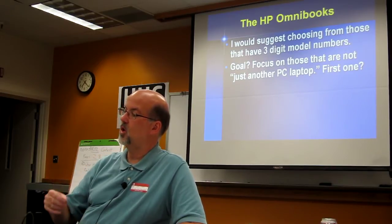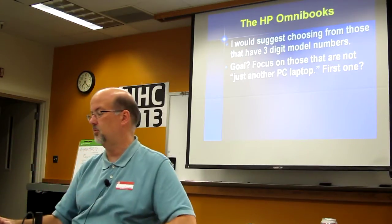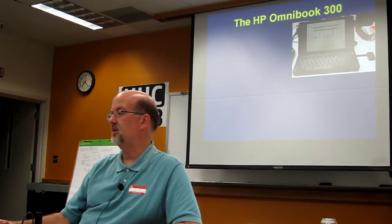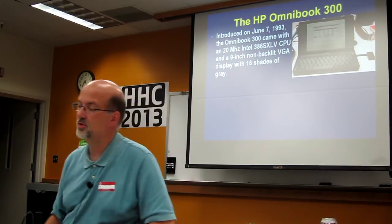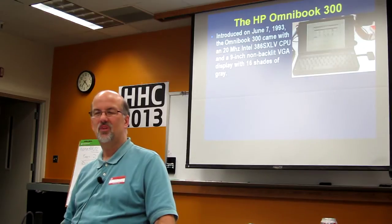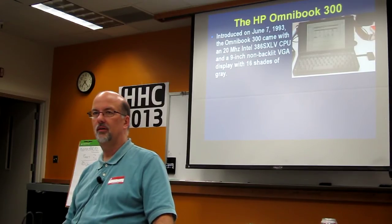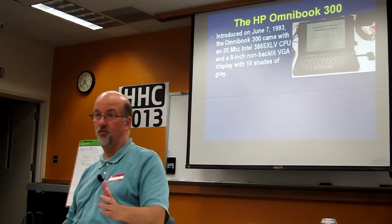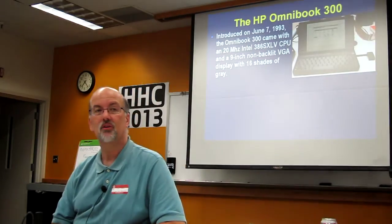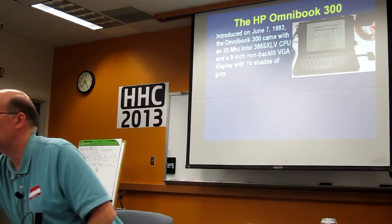So if you're going to focus on three-digit model numbers, which one should you start with? You're skipping the 500, 510, and 900. The first one you'll probably have to hunt for — it's a hard one to find — is the Omnibook 300. It was introduced early June of 1993. It came with a 20 megahertz 386 SX-LV. The LV is low voltage, and the SX is 16-bit, not full 32. So it's a fairly low-powered machine. It has a 9-inch non-backlit display that is VGA, 640 by 480, and it does have 16 shades of gray. That is this Omnibook right here.